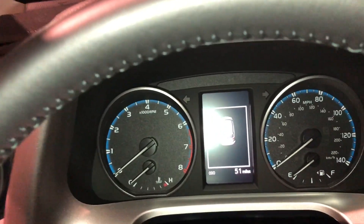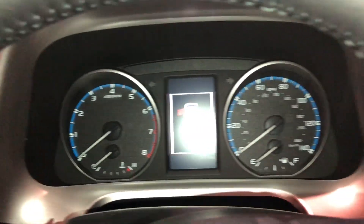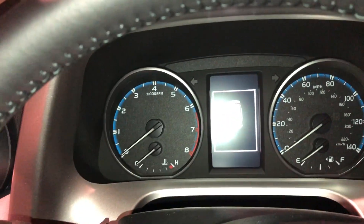Here is the dash. Here's the new gauge. We did the refresh of 2016. Definitely this gauge is better.